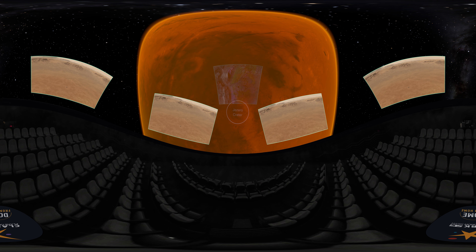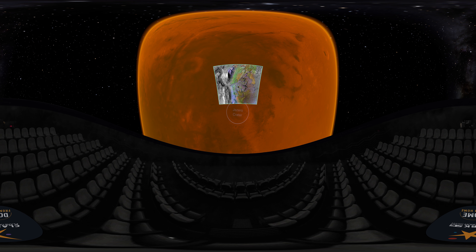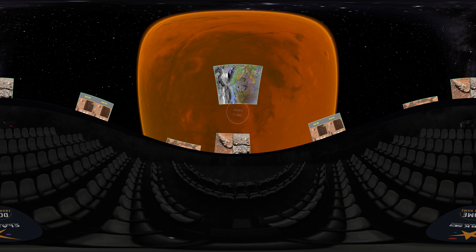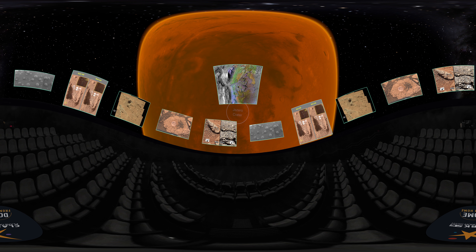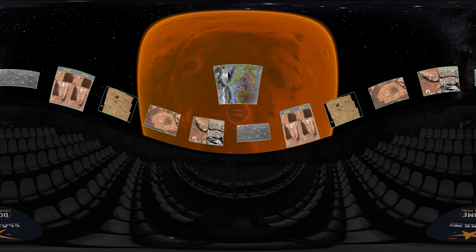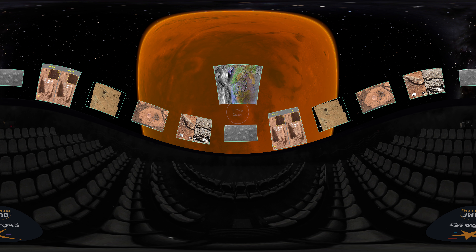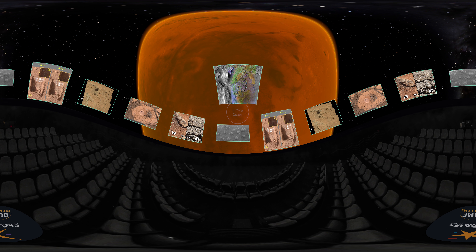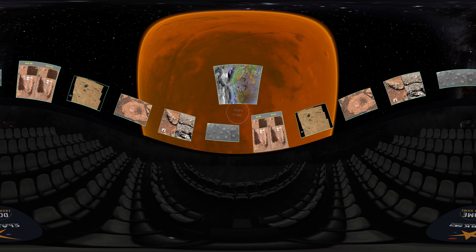This landing site is right on a feature that looks for all the world like a dried-out river delta. We're now pretty confident that Mars used to have water flowing in lots of places, based on mineralogical evidence from past missions. We don't fully understand the circumstances that cause a planet to spawn life, but based on what we've learned from Earth biology, liquid water is essential. So one of the great reasons we use surface rovers to explore Mars is to sniff around places we think used to be wet.